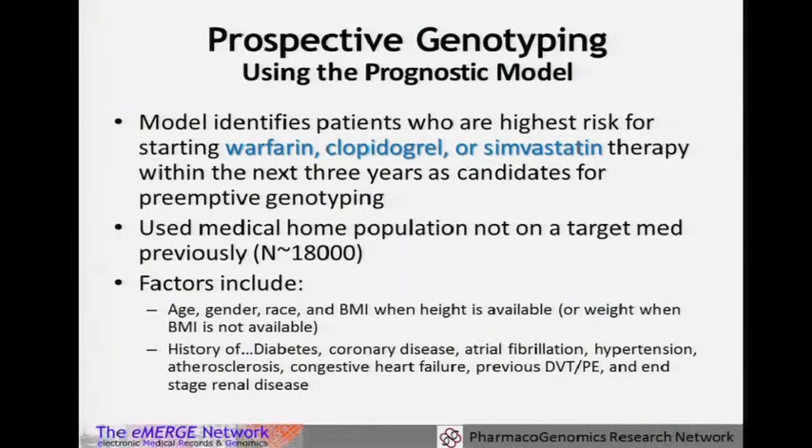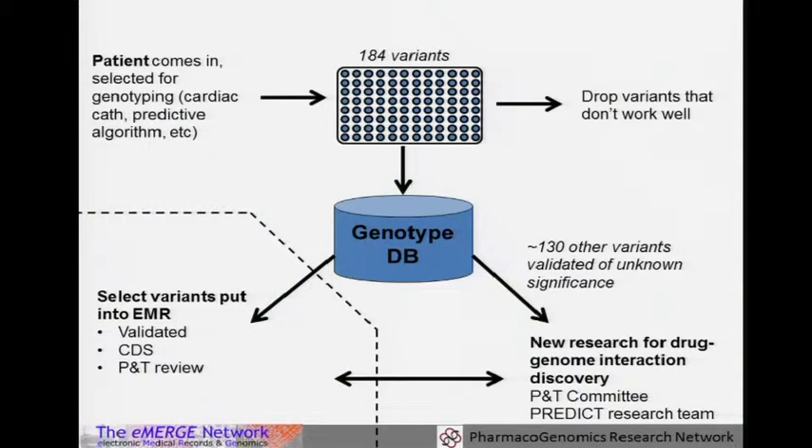We trained the algorithm on a medical home population looking for first exposure to those medications. It's generated with easily available billing and demographic data so it would be fast and easy to implement within different EHR systems, and pretty much all the eMERGE sites have done something like this as they look forward to eMERGE PGX. The model for what we do with genetic information: we get those 184 variants off the ADME platform, drop variants that don't work, and put all variants that do work in a database. Only a select few for which we have validated results and existing clinical decision support — reviewed by a pharmacy and therapeutics committee — actually enter the medical record. The rest sit in a repository, and as we implement new drug-genome interaction advisors with validated decision support, they go back into the EMR.